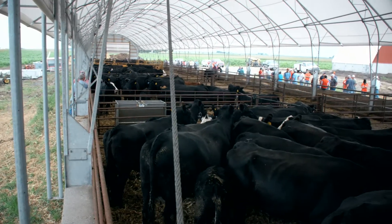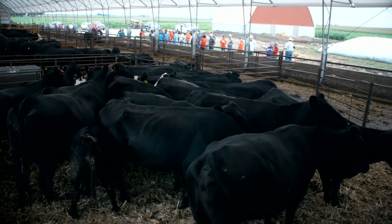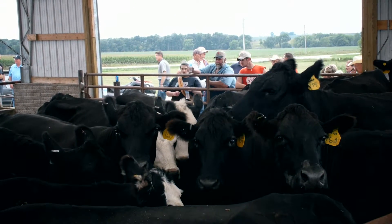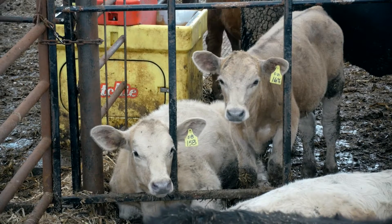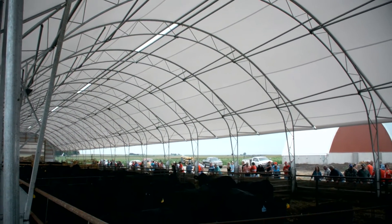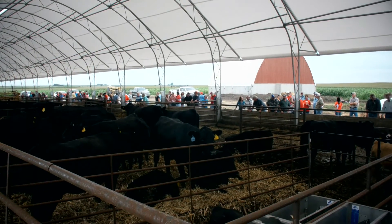Anyone who decides to put in a hoop building for confinement of beef cows needs to have a good relationship with a veterinarian. The benefits are that they're looking at these cow herds every day, they're feeding them every day, and so they identify problems quicker and get on them to solve it. The downside of this type of system is if there is a problem and these animals are in close quarters, the problem can multiply very quickly.